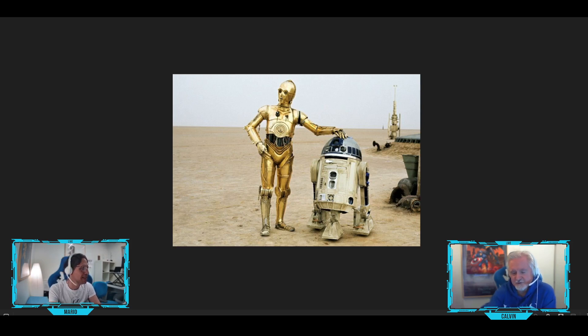These are your classic droids in Star Wars. Which one is your favorite, Mario? R2-D2. And myself, I'm a huge C-3PO fan — the etiquette droid. Obviously.